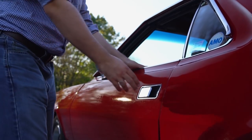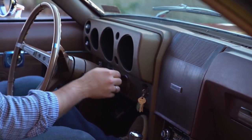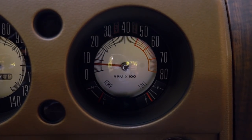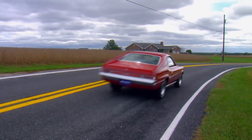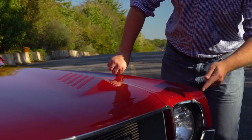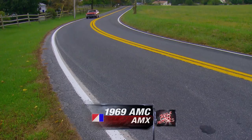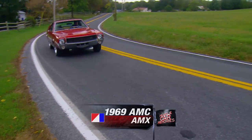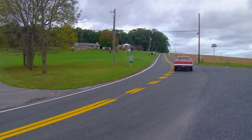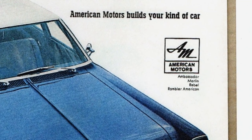Americans love the underdog. We cheer for the little guy, the long shot, the dark horse. It's part of who we are. GTO, STI — certain letters mean a lot to car enthusiasts. Here's one you may not have heard, though: AMX. This 1969 AMX came from an unlikely source — ultraconservative American Motors Corporation, the little number four to Detroit's big three.